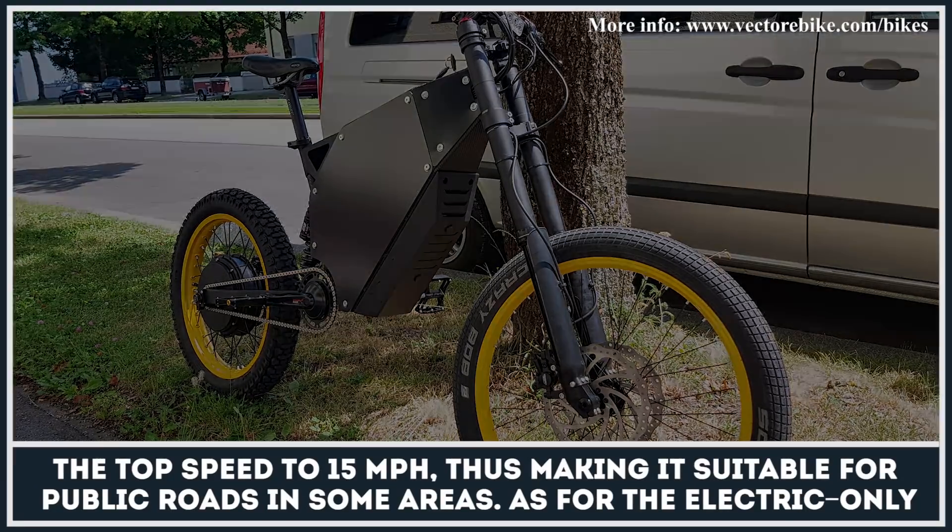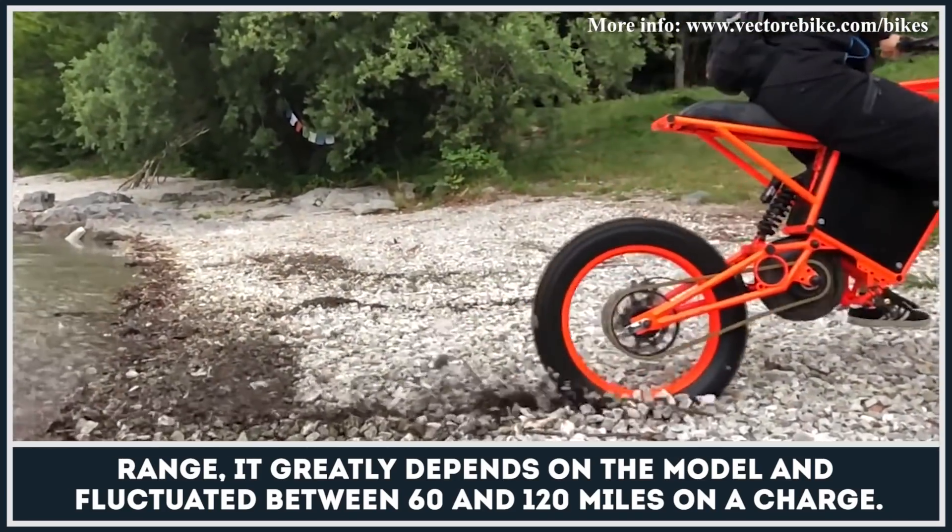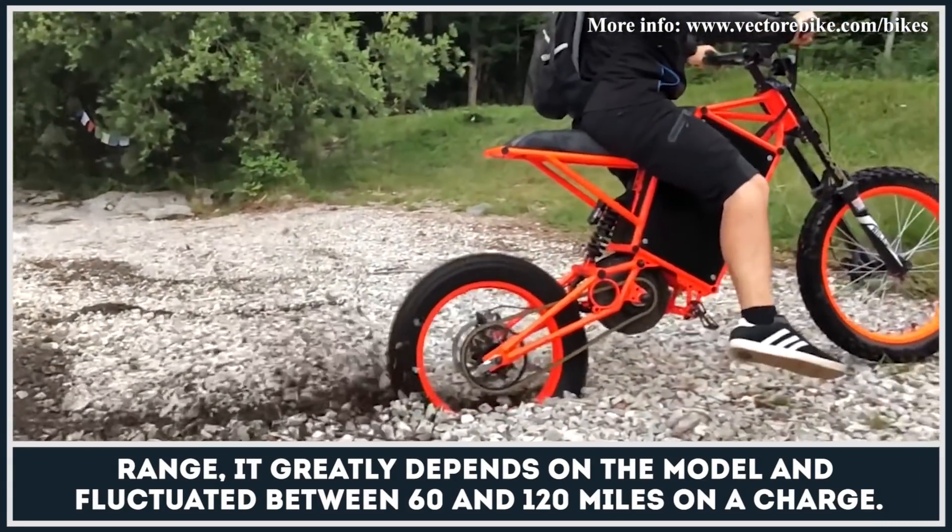As for the electric-only range, it is greatly depending on the model and fluctuates between 60 and 120 miles on a charge.